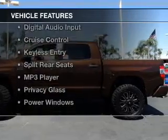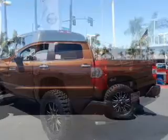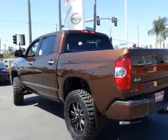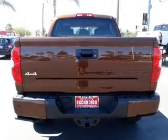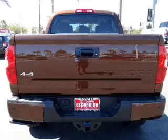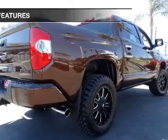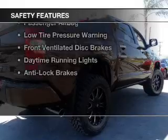The features include blind spot sensors, Bluetooth connectivity, Sirius XM satellite radio, digital audio input, cruise control, keyless entry, split rear seats, an MP3 player, privacy glass, and power windows. Safety was made a priority with these features.